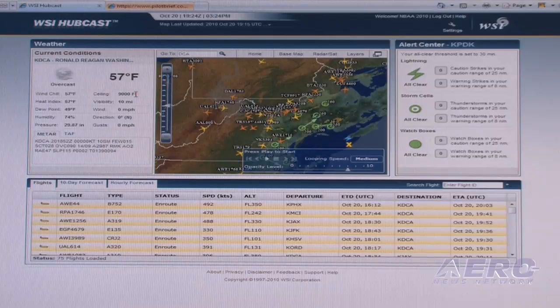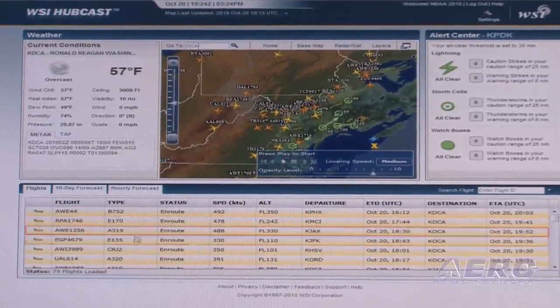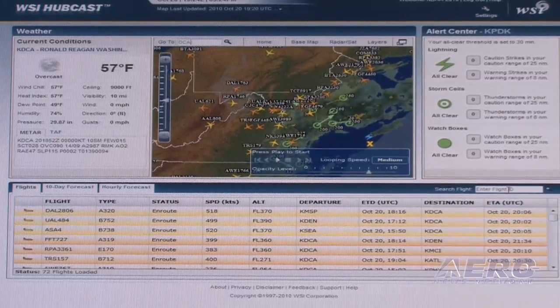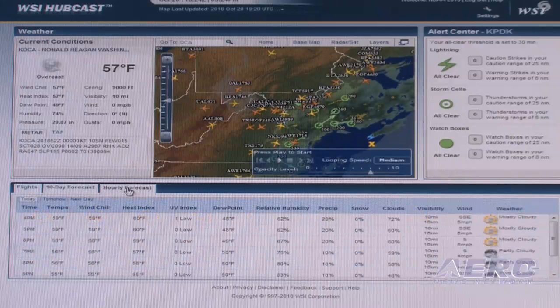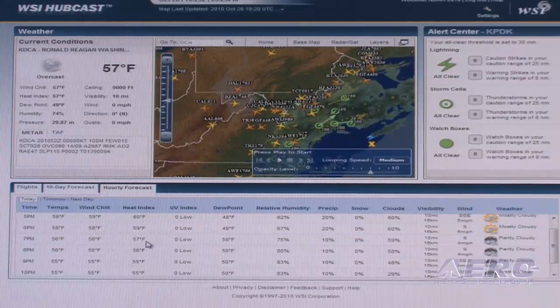Here we're looking at DCA. You can see the current conditions for the airport. As an FBO operator I'd want to know what the temperature is and whether there are any winds that might affect how I handle passenger traffic. Down here I can see all the arriving flights — I can enter a flight ID and get its estimated time of arrival. I can also see the 10-day forecast and hourly forecast details for the airport, so I can plan for afternoon arrivals or have an umbrella ready for VIPs.